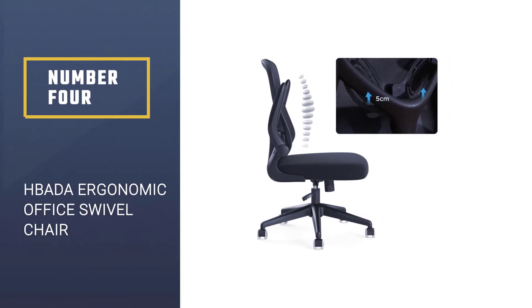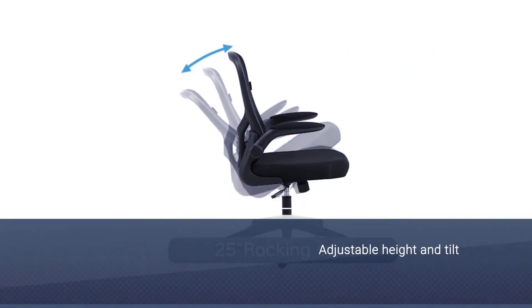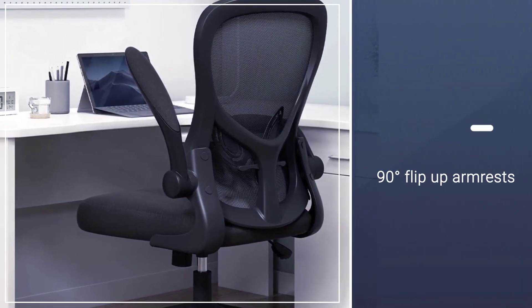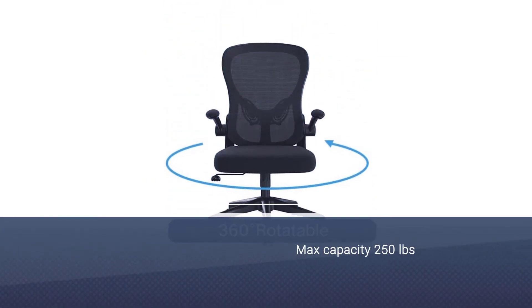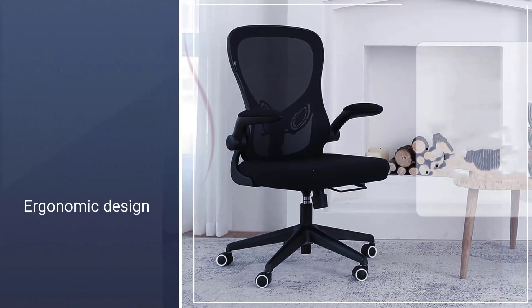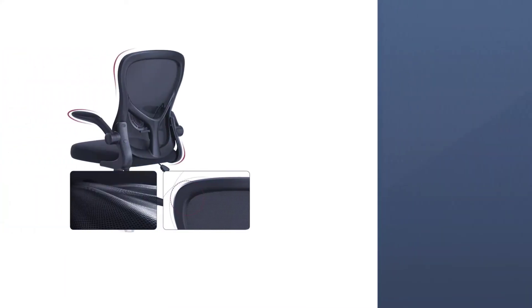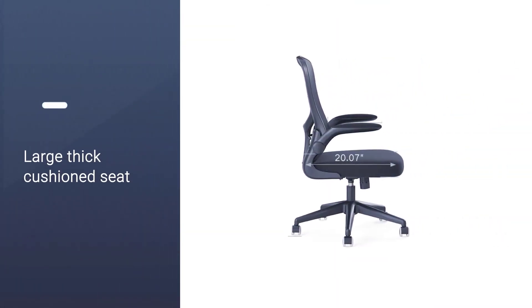Number 4: HBADA Ergonomic Office Swivel Chair. This chair features a high-quality elastic mesh fabric on the backrest which provides serious comfort and back support while being breathable and easy to clean. For additional support, the lower back benefits from adjustable rests to position your support exactly where you need it. The large cushioned seat is covered in a soft fabric making it especially comfortable and soft to touch. When you're not working, you can make use of the armrests which fold up or down 90 degrees depending on your needs.